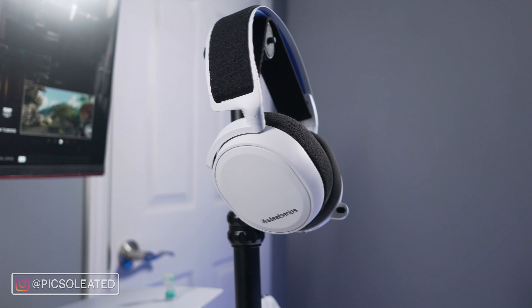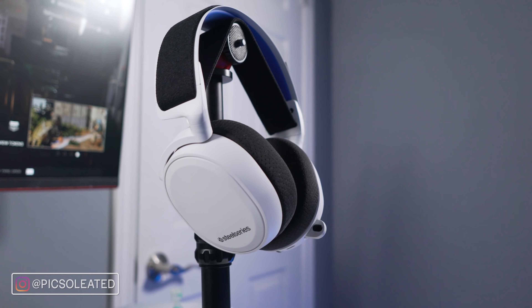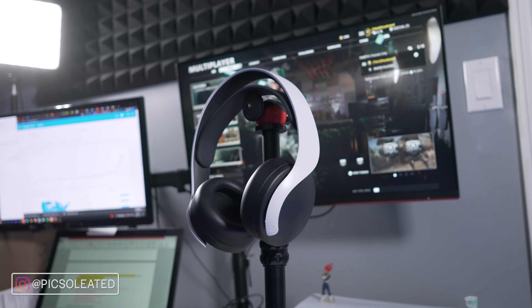We're going to be taking a look at the Arctis 7P by SteelSeries and comparing it with the Pulse 3D headset by Sony for PlayStation. Both headsets are designed specifically for 3D audio — so much so that they don't even have virtual surround sound built into them. Headset companies aren't just claiming this for the sake of it; they're actually designing their headsets to use 3D audio and make the most of it.